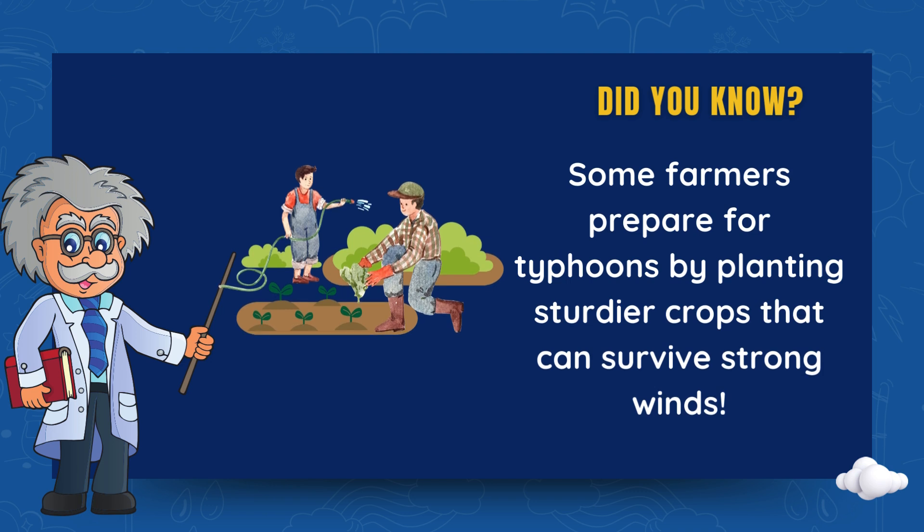Did you know? Some farmers prepare for typhoons by planting sturdier crops that can survive strong winds.